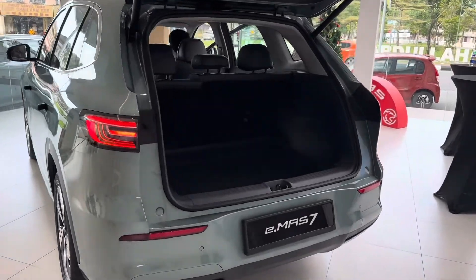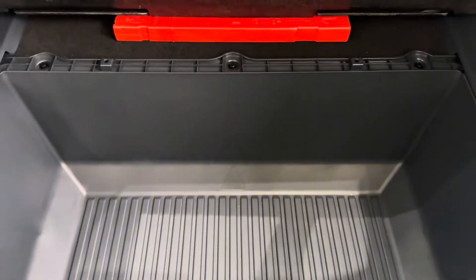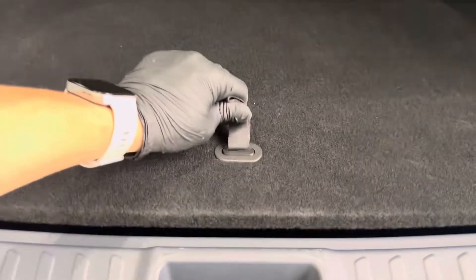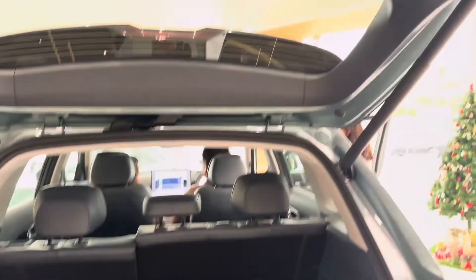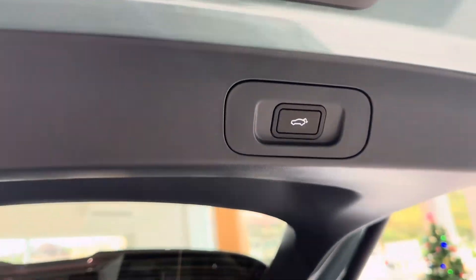First off, let's talk pricing and battery options. The Proton EMA-7 is available in two versions. The larger battery model, called MAX, comes with a 60.2-kilowatt-hour battery and is priced at 6,890,000 Nepalese rupees.